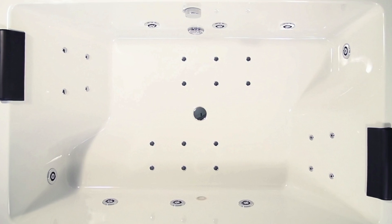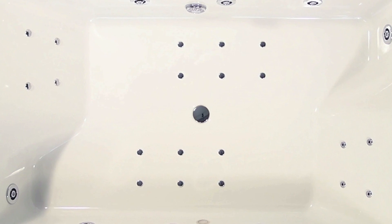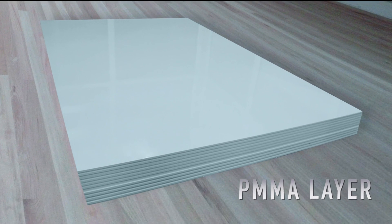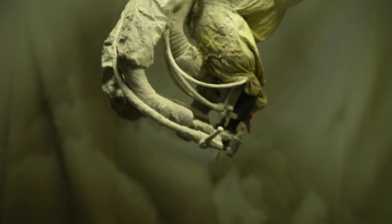The tub is made with the finest raw materials and competitive components, including imported PMMA sheets and robotic reinforcement of the tub with waste PMMA granules, resulting in an environmentally friendly manufacturing process.